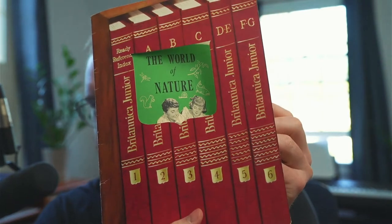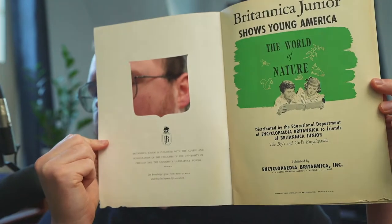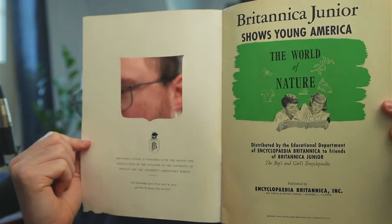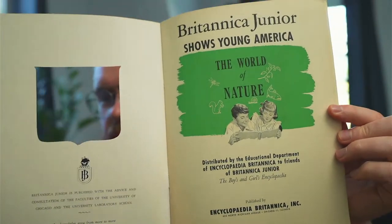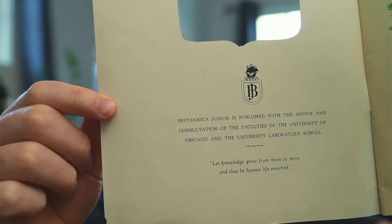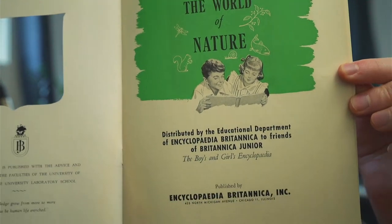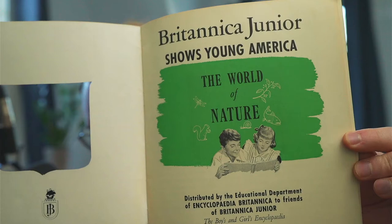The cool thing about this pamphlet is it's basically just a bunch of excerpts of the Junior Britannica. Part of what's interesting is when somebody like Elon Musk or Bill Gates talks about reading the Encyclopedia Britannica, you never really know for sure if they read the real big one or if they were reading this. I assume they read the full one, but they could have been reading this instead or in combination. So this is kind of your starter version.